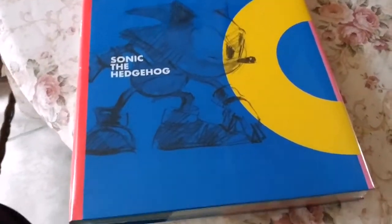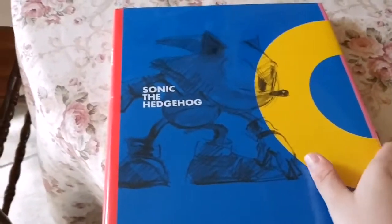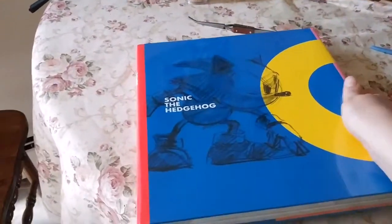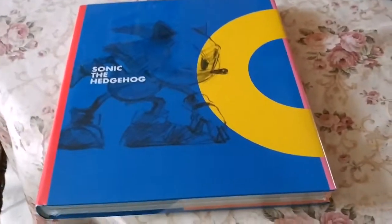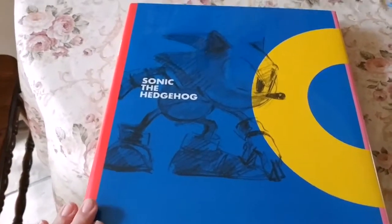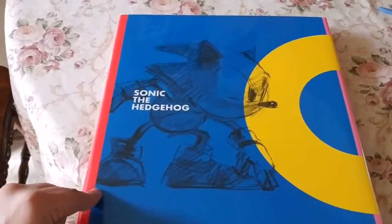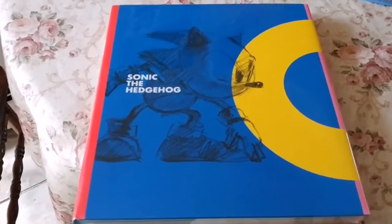Yo, what is going on guys, it is the ultimate frozen fan back here for a quick little unboxing slash review slash show off video. This is the Sonic the Hedgehog 25th anniversary art book from Cook and Becker. Apparently they make a lot of art books for video games and stuff, and this was released to commemorate the 25th anniversary of Sonic.